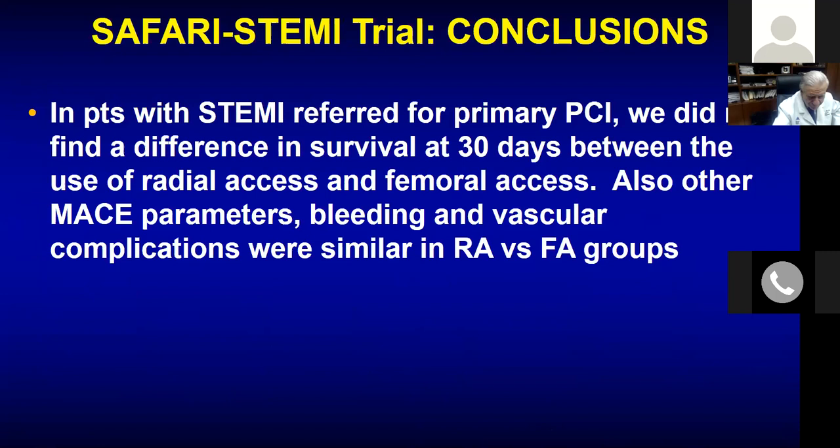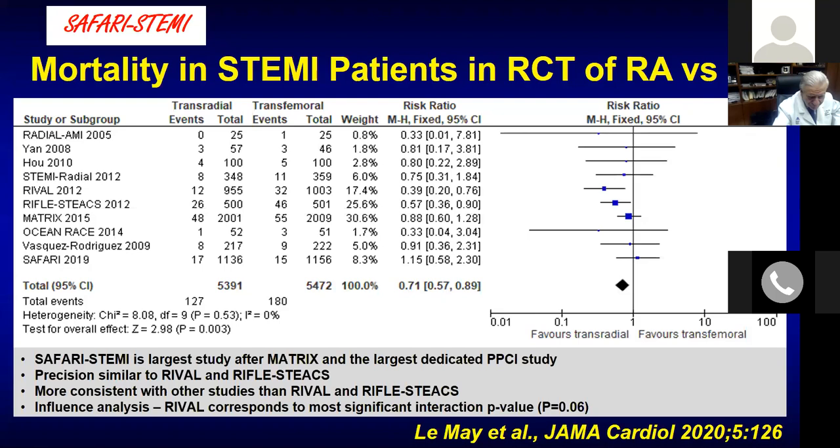Lower vascular complications favored radial, but TIMI bleeding — major and minor — was non-significant. Most prior benefit of radial in STEMI was driven by lower bleeding, since patients who bleed interrupt antiplatelet therapy and develop more events. In this large trial, no difference was found. The conclusion: adequately trained operators should achieve similar results using either radial or femoral access for primary PCI. This is a relief for senior colleagues who have practiced femoral access. European guidelines recommend radial as Class I for STEMI, but this trial's impact on future guidelines needs to be seen.